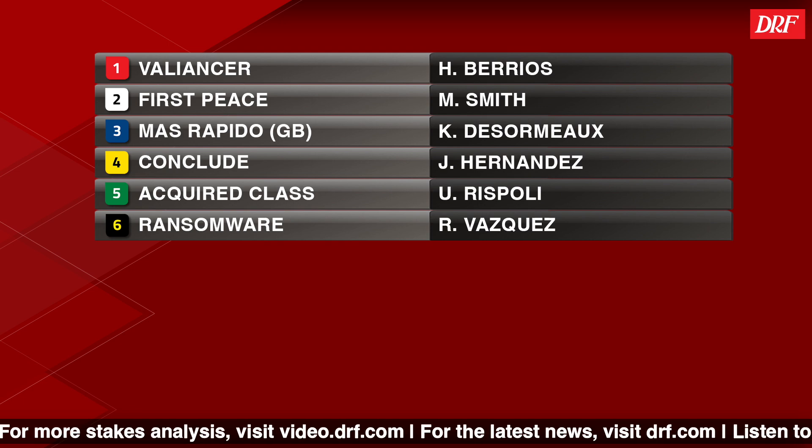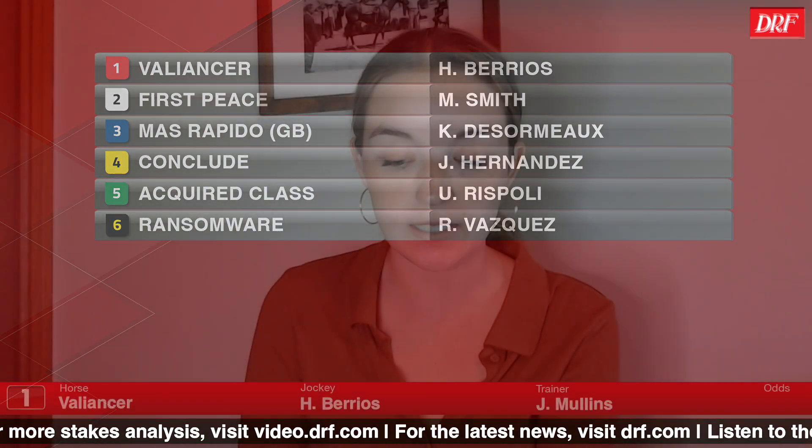Let's dive right into it here with the number one Valiancer for Jeff Mullins. I've been very impressed with this horse. I know he's just 2 for 11 in his career. Earlier on in his career, he started at Gulfstream Park sprinting, then they sent him out to the West Coast and he was going a mile for a long time. There were a couple of starts where he was close, kind of picking up the pieces late to get a minor check. But more recently, since cutting him back, I've really liked him anywhere from going maybe 5.5 to 6.5 furlongs. I think these races set up really nicely for him.